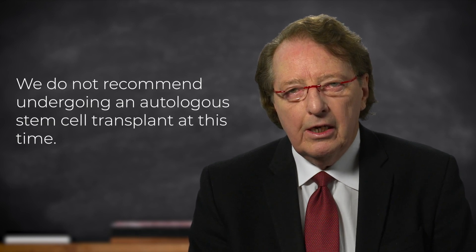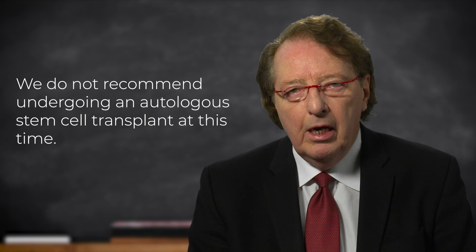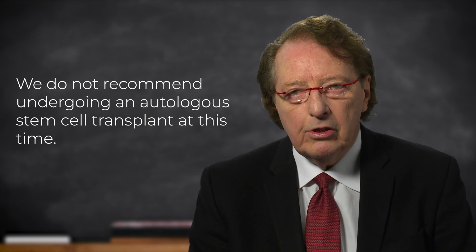One thing that we know which is quite decisive is that we really do not want you moving forward with autologous stem cell transplant at this time. This is a complex procedure, which is normally quite safe. But there is a period of time when the blood counts are low, and when we are waiting for the new stem cells to engraft. During this period of time, it would be particularly dangerous to have a COVID-19 infection, which could interfere with the graft recovery and really complicate the whole process.